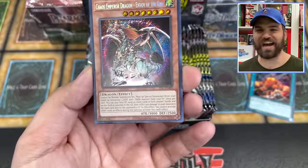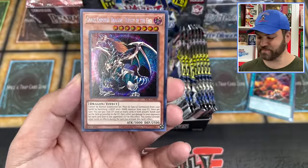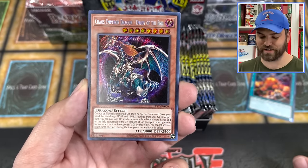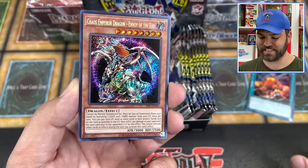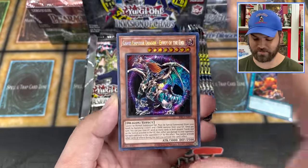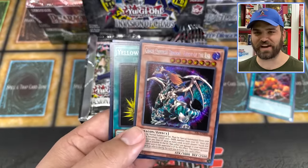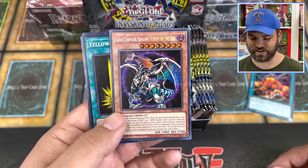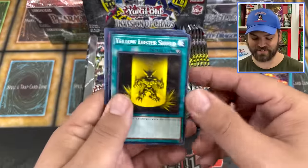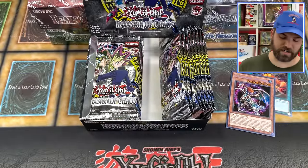I don't know how easy it's going to be to pull secret rares now that we actually have the booster boxes here, but this is awesome — Chaos Emperor Dragon, Envoy of the End, secret rare straight out of the booster! Opening an Invasion of Chaos booster box and pulling this card is pretty cool. I wonder if they have one secret guaranteed per 24 packs — I guess we're going to find out.